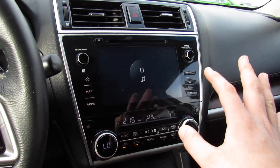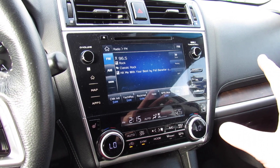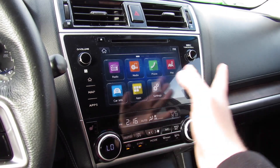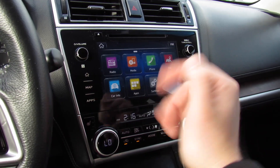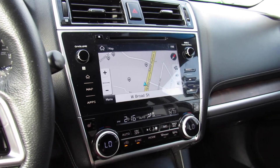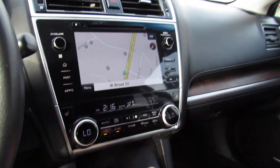Great sounding audio system — AM, FM, CD, auxiliary in, satellite radio, Bluetooth audio streaming, all of that. It's very nice and simple to use. Going back to the home screen, you can see all your different settings, apps, and things like that. Bluetooth phone controls, bring back the map, everything else. And you have more capacitive touch controls over here and your scroll.